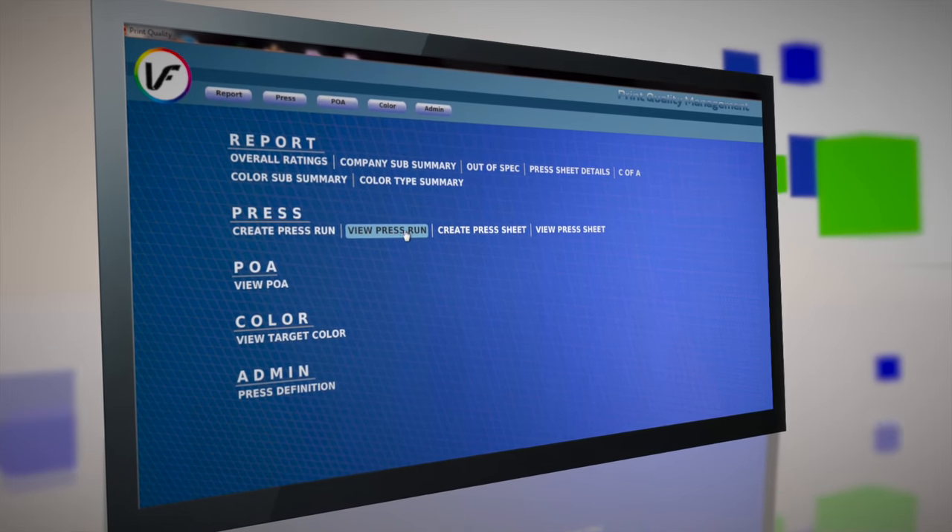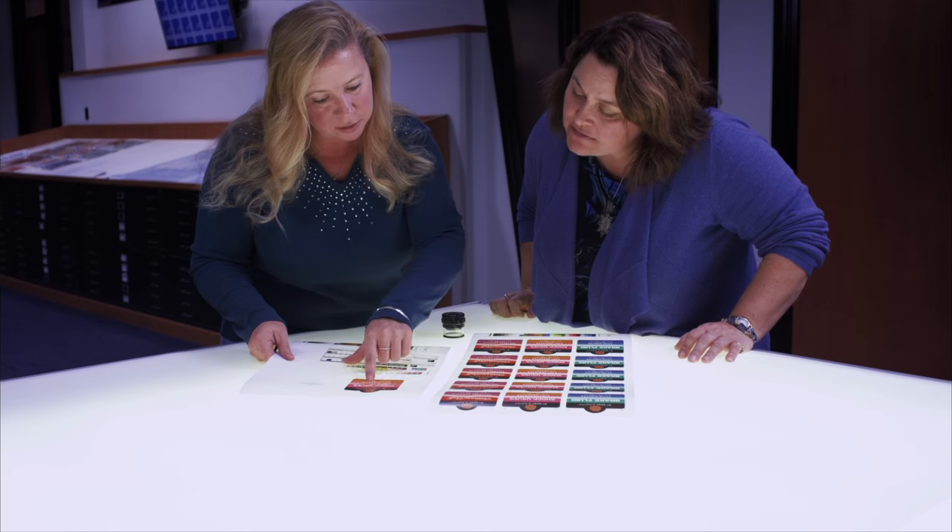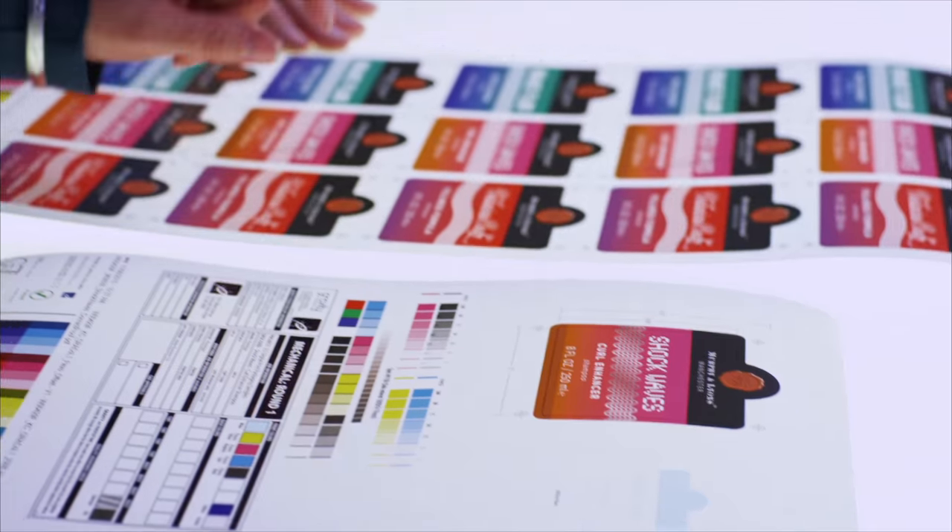We're able to provide customized reporting to printers that gives them information to help dial into problem areas or areas where they're succeeding. Our comprehensive PQM service is very straightforward — printed samples can either be sent to us for testing or evaluated by your team press side.